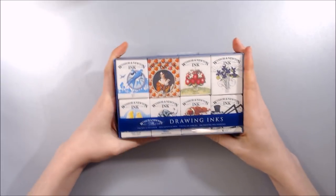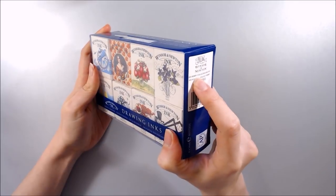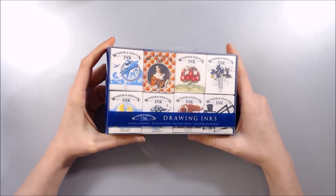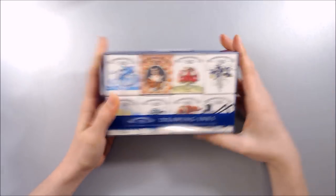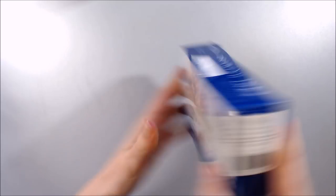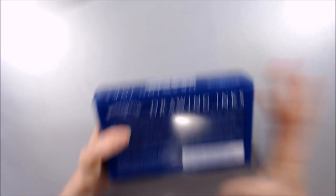Next I have some Winsor and Newton drawing inks. This set has the Henry colour assortment, and as you may recall I reviewed the Williams set around springtime in 2017- a link to which will be in the cards and description box along with anything else I've reviewed before. I love these inks and I'm looking forward to creating some fun and vibrant paintings with my new colours!